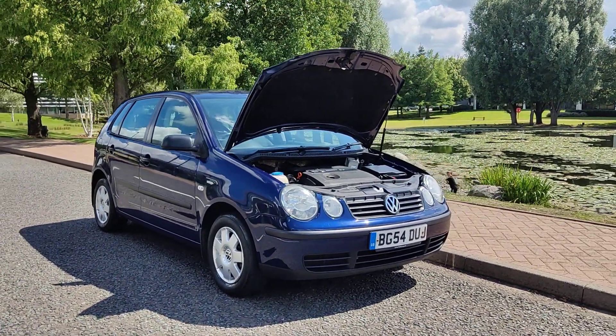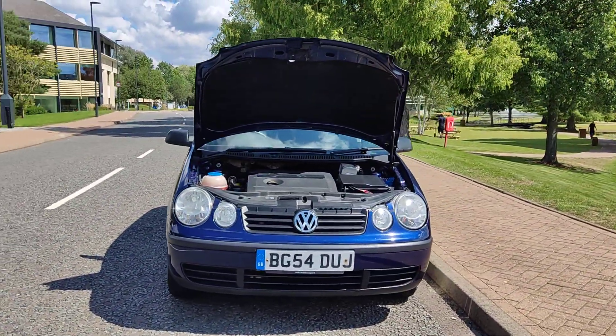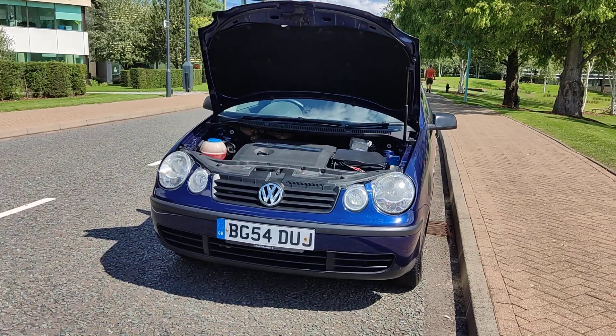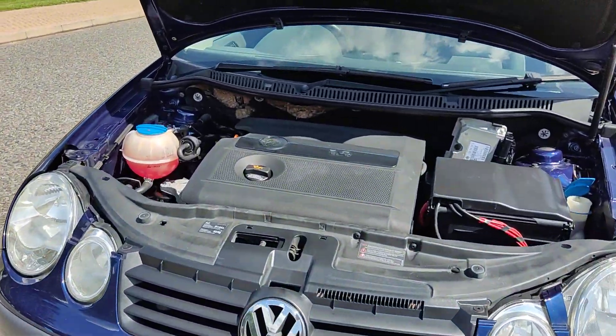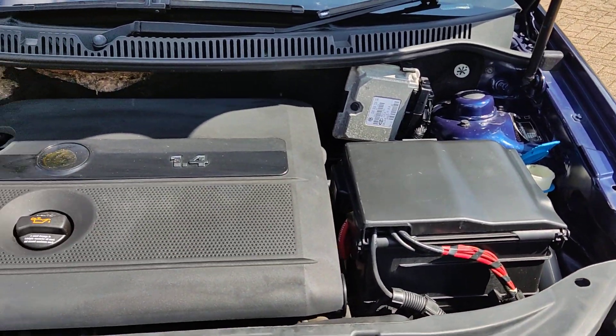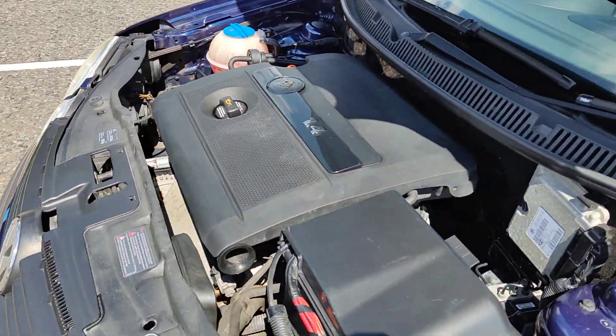BG54 DUJ, a blue Volkswagen Polo 1.4 Twist hatchback, 5-door, petrol, manual gearbox. Nice clean sparkling headlights, clean and tidy engine bay, recently serviced. Engine sounds nice and smooth.